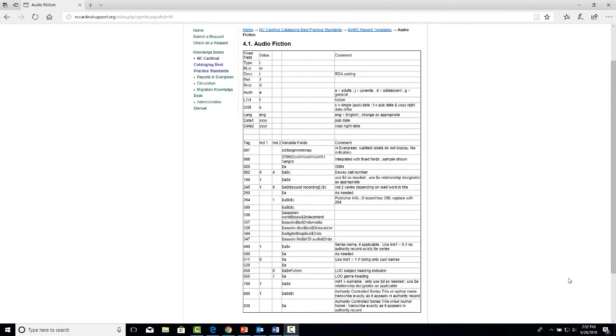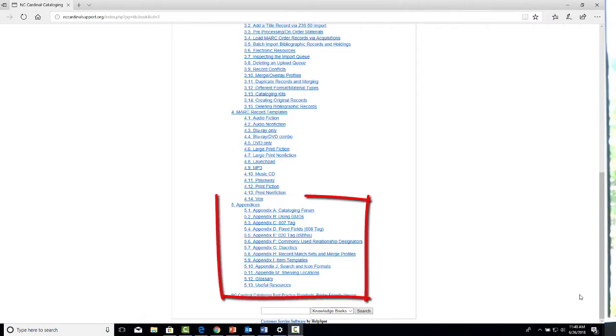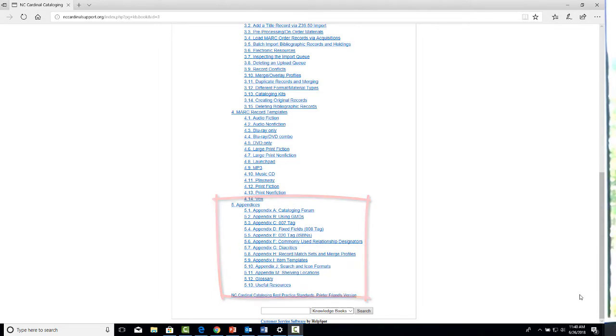The templates give you basically the stuff that should be in the record — it's really nice having those. You also have appendices that walk you through everything: a place to grab your 007 fields and copy and paste them into your records, and a place to learn more about the fixed fields, the 008, leaders, all of that. This is a pretty handy resource and something you should definitely check on frequently.